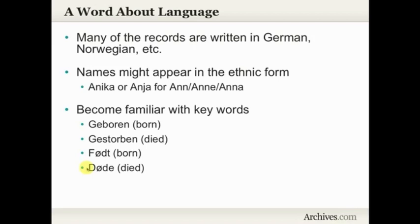You're going to want to become familiar with some key words in whatever language that church was affiliated with. If you are looking at German church records, you will want to know 'geboren' and 'gestorben' — born and died. And my Norwegian is rather rusty, so forgive me, but 'født' and 'død' as born and died. So if you're working with a Norwegian church, those are words you're going to see regularly throughout the records.